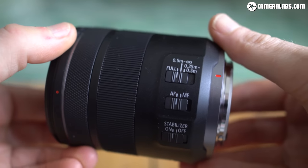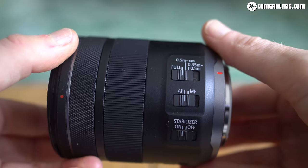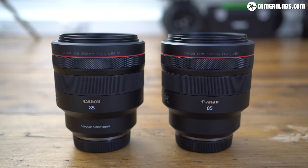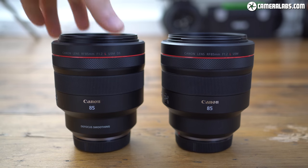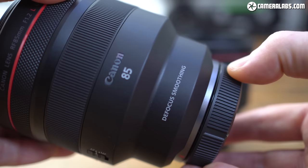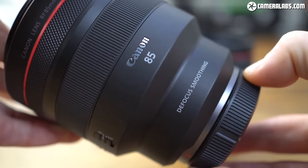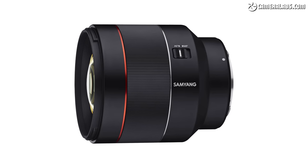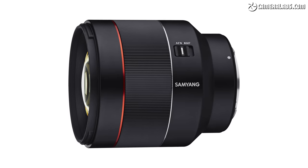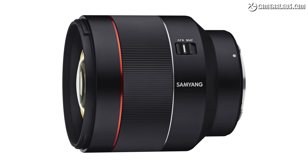Canon owners certainly aren't short of 85mm options. The RF 85mm F2 becomes the third 85mm from Canon in the native RF mount, joining a pair of earlier F1.2 models. These are considerably higher-end lenses, costing $2,700 or $3,000 for the DS version with a slightly softer bokeh effect. At the more affordable end, Samyang now offers an 85mm F1.4 with autofocus in the native RF mount for roughly the same price as the Canon 85mm F2 Macro.